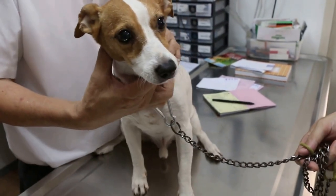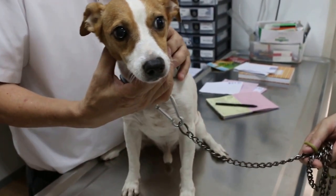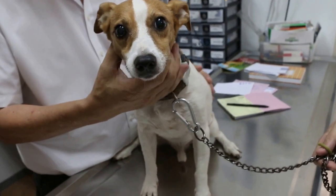This is a Jack Russell, male, neutered, 12 years old.